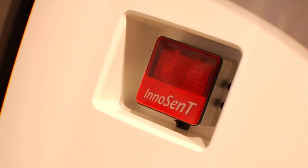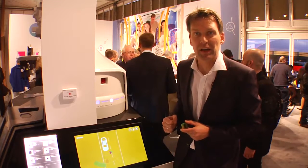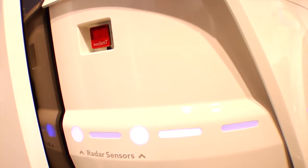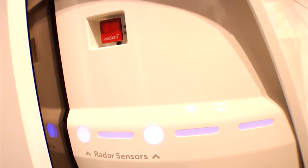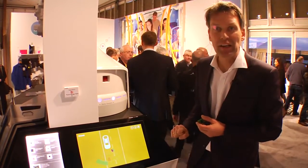You can see here how it can be integrated into the chassis of a car — just to show you how this three by three centimeter module in real life would end up in a vehicle.